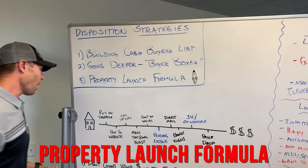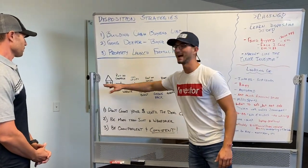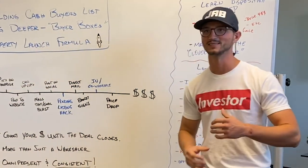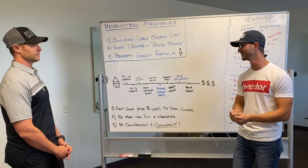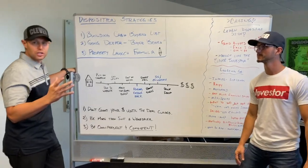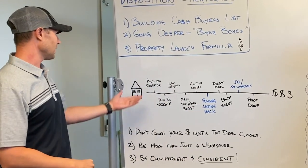The property launch formula — walk me through the entire timeline from the time we get a property under contract to the time we get paid. So the first thing you're always going to do: if your acquisition team locks up a property, always take pictures and video when you're negotiating with the seller. You don't want to go back to get pictures because you forgot. Always put them on a Dropbox. When you try to send out a mass email blast using MailChimp or Constant Contact, you don't want tons of pictures clogging your email or you'll go into spam.